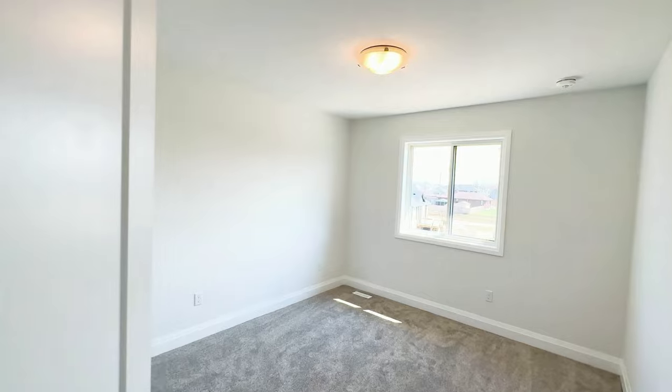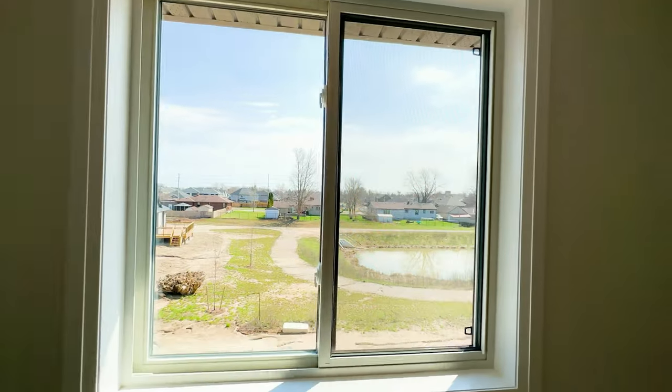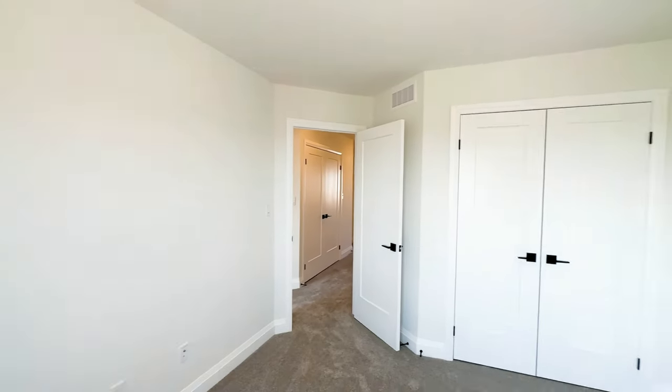Finally, these two bedrooms are spacious enough to hold queen-sized beds, as well as any other accessories you need to truly personalize these spaces.